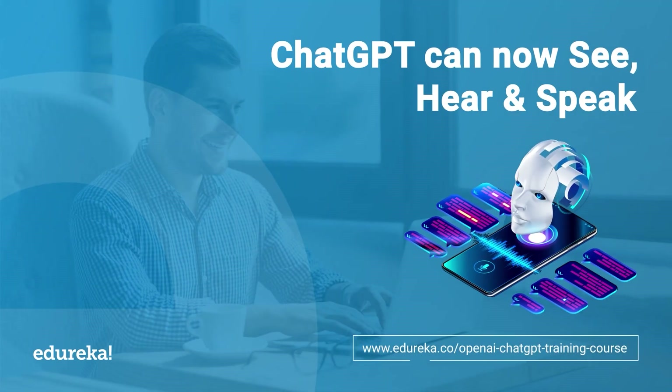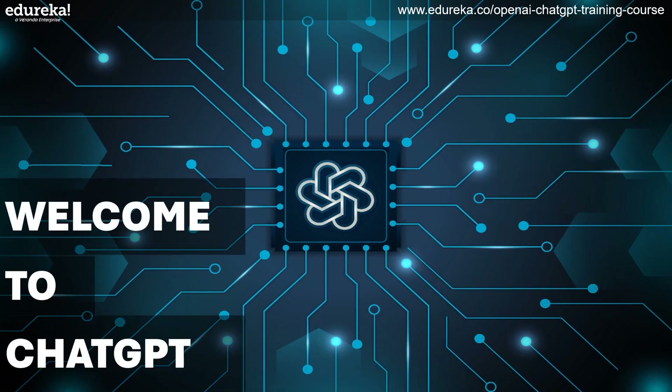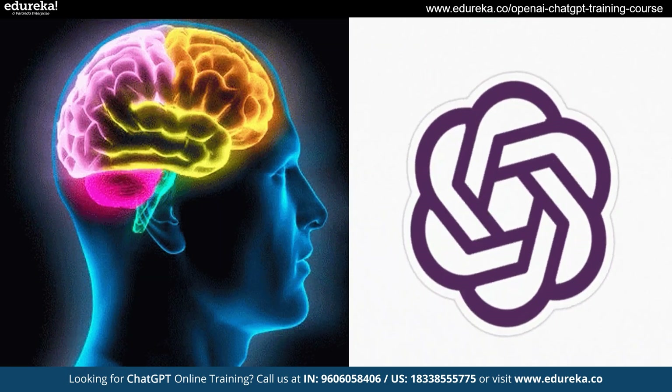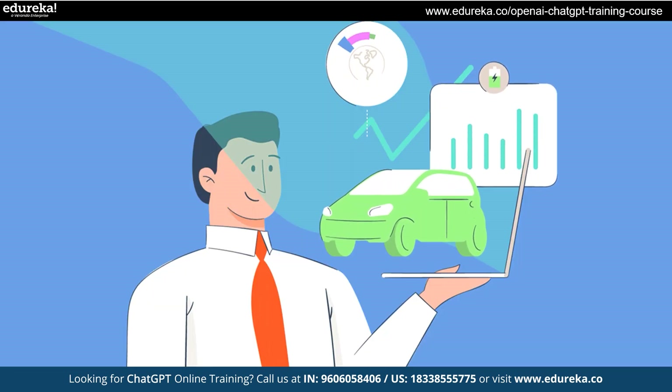Welcome to ChatGPT, where every chat leads to a world of exciting discoveries. We are thrilled to tell you about an incredible change that takes ChatGPT to a whole new level. It can now see, hear and talk. The brilliant minds at OpenAI have once again pushed the boundaries, introducing an update that transforms the way we interact with ChatGPT.